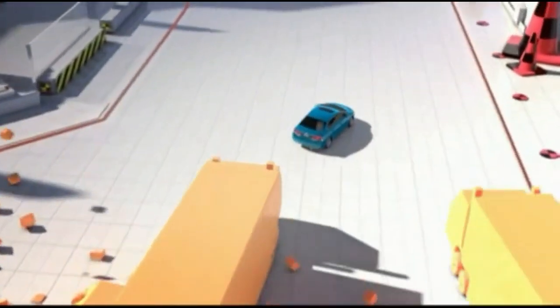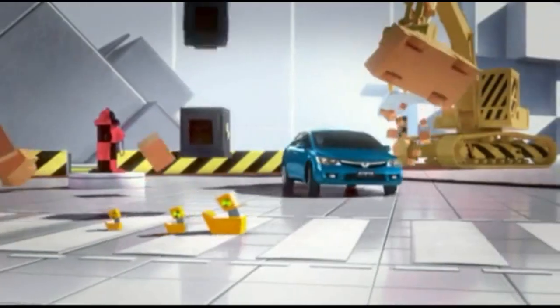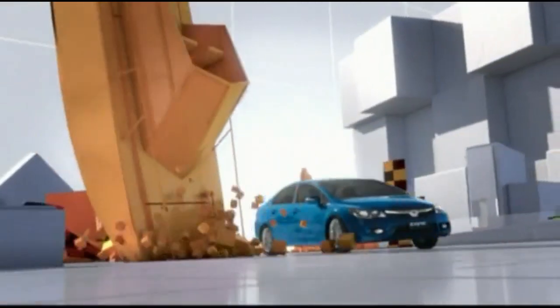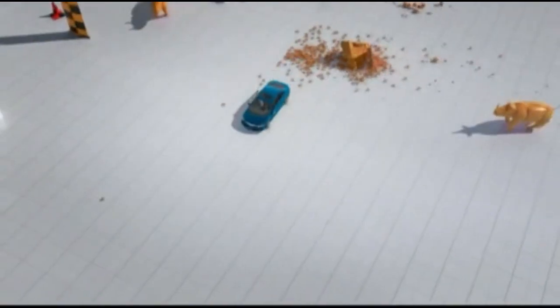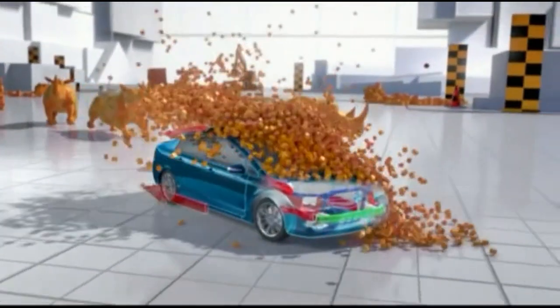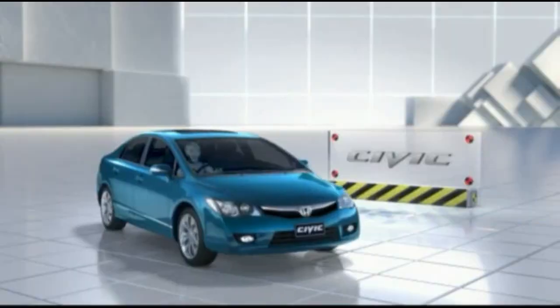Happily, Honda really thought about this when creating their ACE body structure. Tested for the unexpected, it disperses force up, over, and around to protect you and whatever hits you. So it really is ACE.